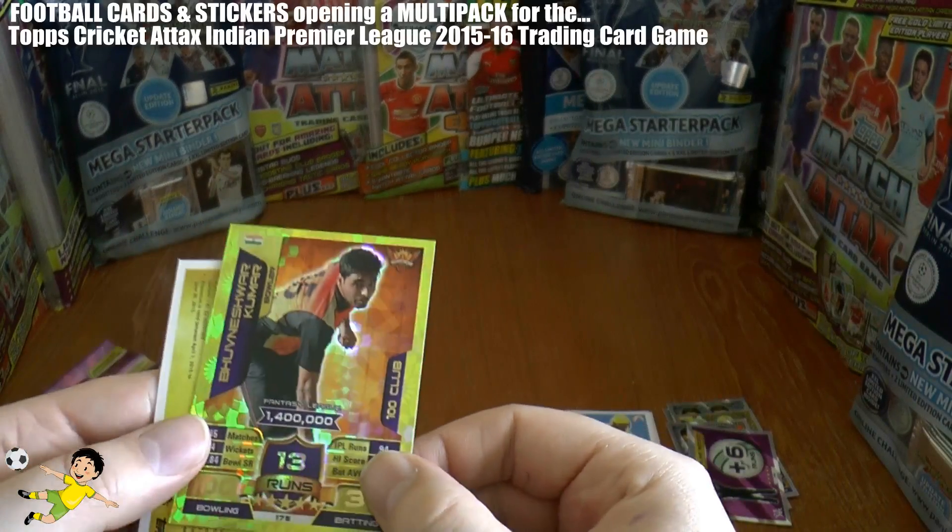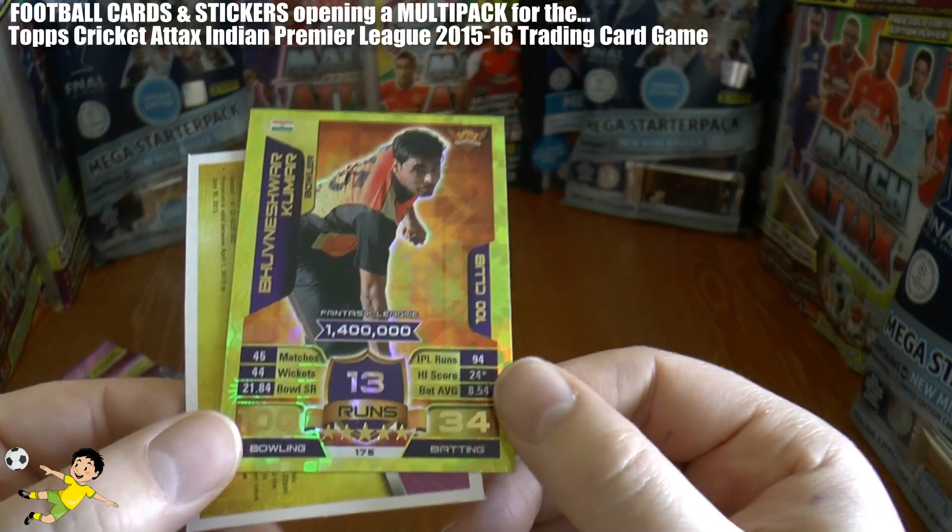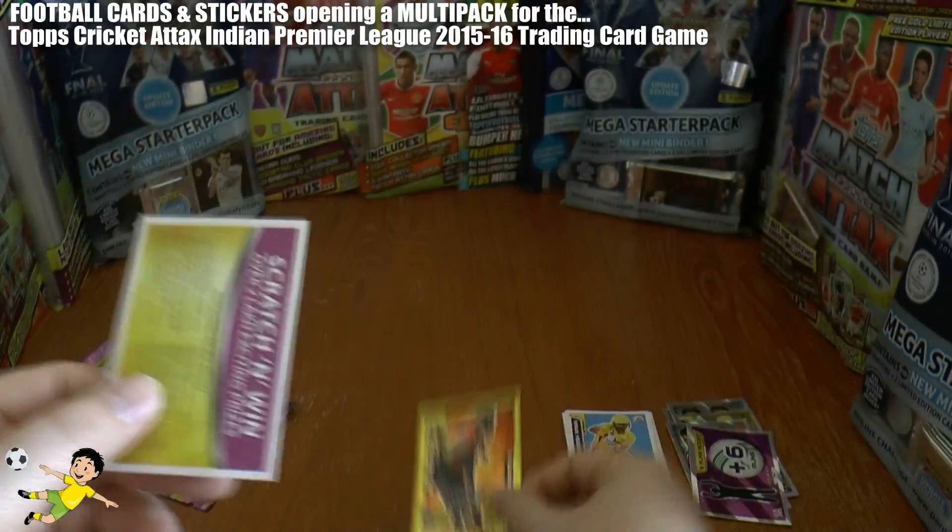And then our gold card is a 100 Club — superb. Kumar, 100 Club there. 100 bowling, 34.